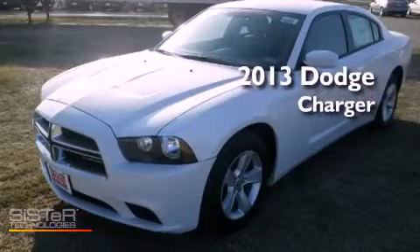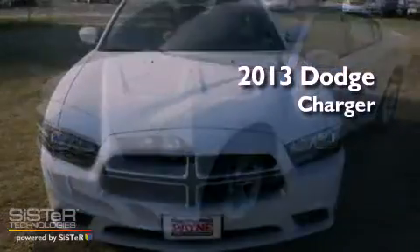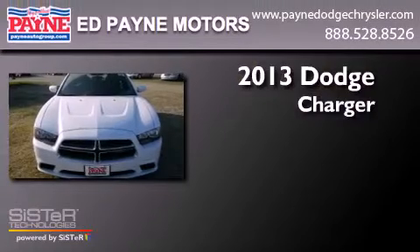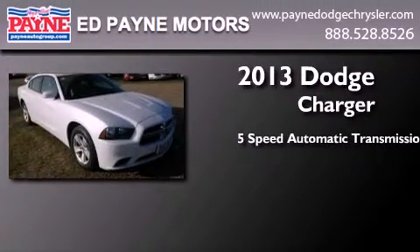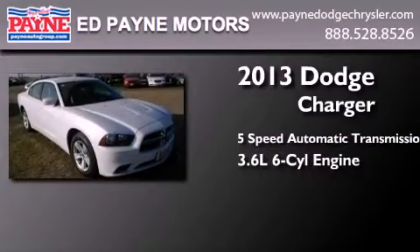This is a brand new 2013 Dodge Charger. This four-door sedan has a five-speed automatic transmission and a 3.6 liter V6.